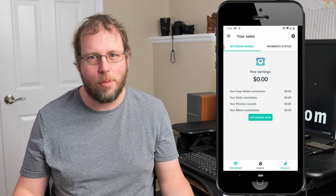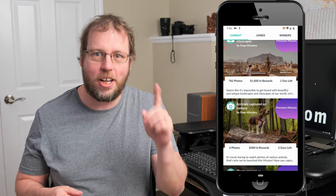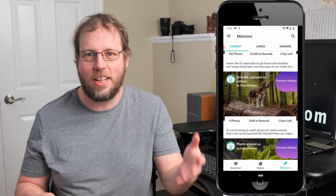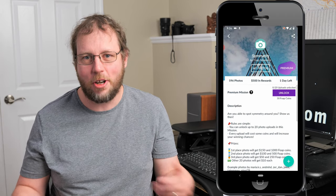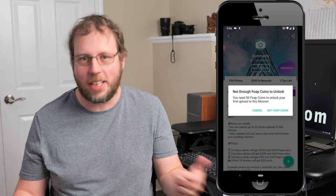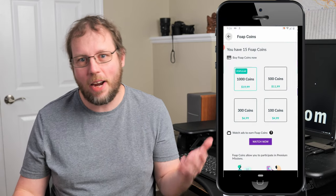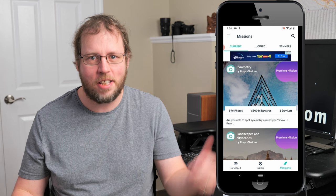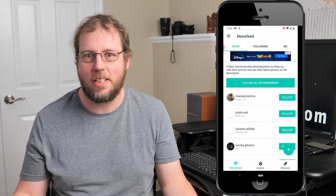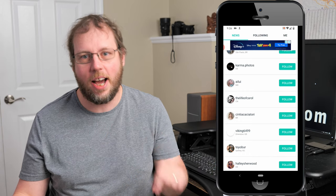Most competitions on Foap are premium missions, meaning you have to pay a dollar to enter for a chance to win $300 — but there are thousands of photos in each competition, so the odds are slim. You'd be better off at a casino. The app is also littered with ads, which is almost proof that the stock marketplace makes no sales. So although Foap might be number one in search results, it's number nine on my list.